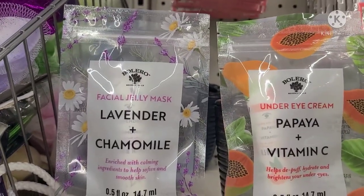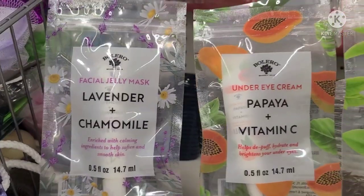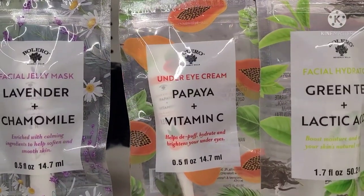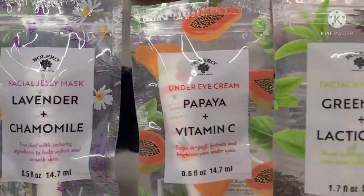The Bolero Jelly Facial Mask — Lavender and Chamomile, rich with calming ingredients to help soften and smooth skin. Look at the packaging on that. And then this one is the Under Eye Cream Papaya by Bolero as well, and Vitamin C. Packaging is boss.